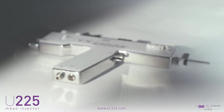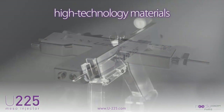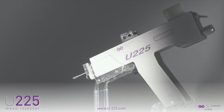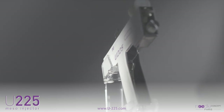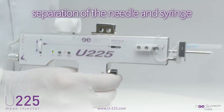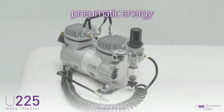According to physicians' requests, engineers have continually improved the design of the U225. Today the U225 offers state-of-the-art medical technology recognized and validated by universities. The design of the U225 is based on the separation of the needle and syringe, as well as the use of pneumatic energy.